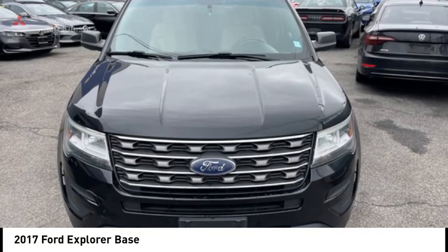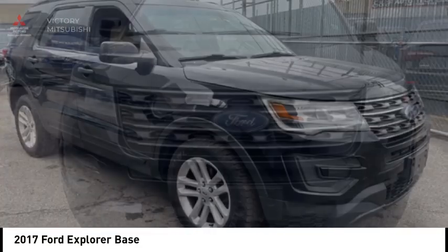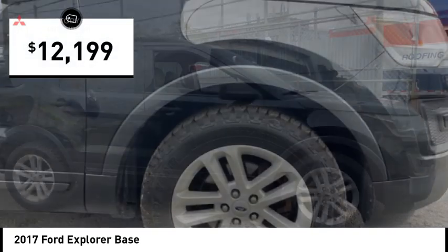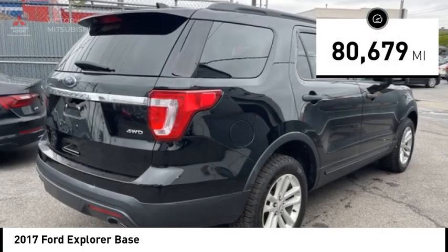Looking for the right vehicle? Check out the 2017 Explorer. You've got a lot of capabilities to call on in a Ford Explorer. Don't underestimate your choices — it is priced below $15,000, and this vehicle has less than 85,000 miles.